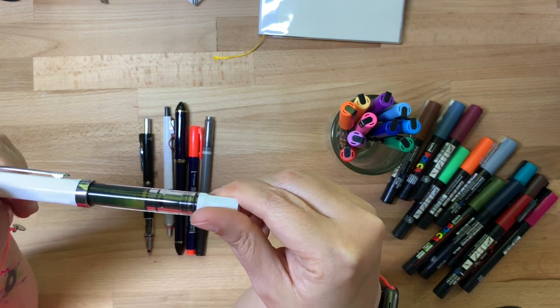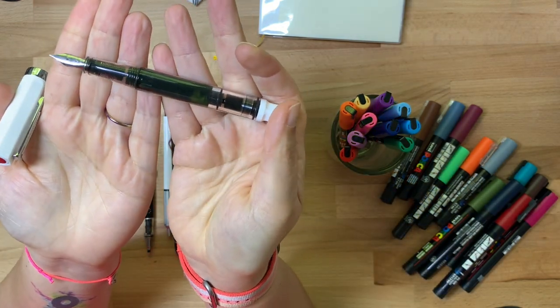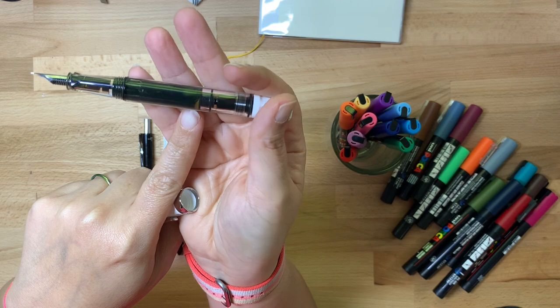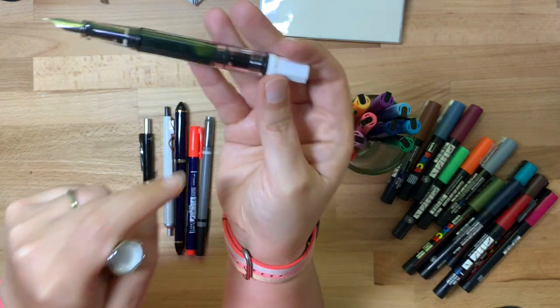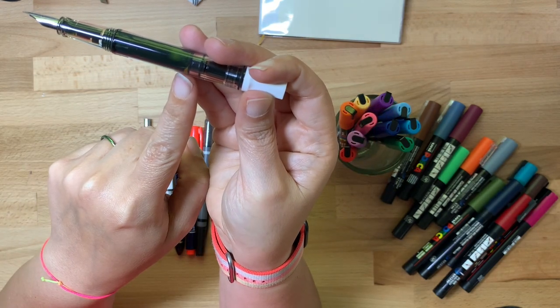I bought a Twisbi Eco fountain pen — this is brand new, I just got it last week and I've barely used it. I filled it with sketch ink in the color Lily, which is like a sepia color. You can see it has some sediment because it's pigment based — you just shake it up and it shakes out. I love these pens because they don't use cartridges; you just fill them up straight from your bottle of ink.